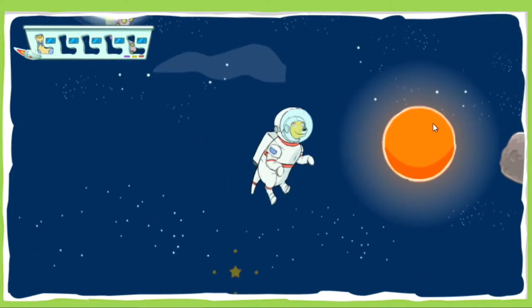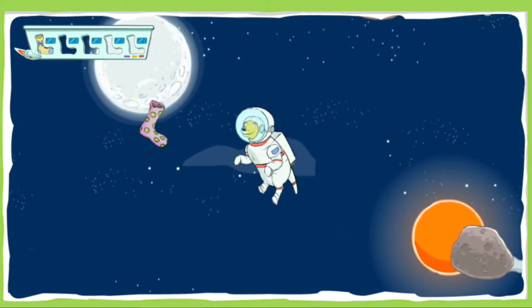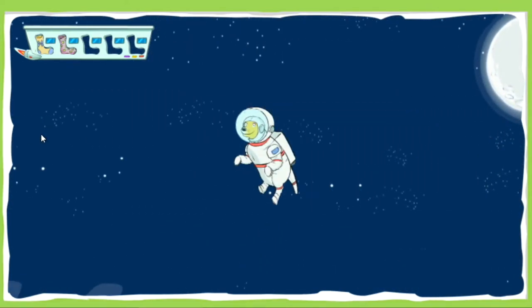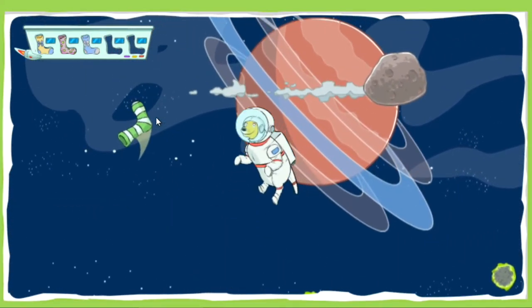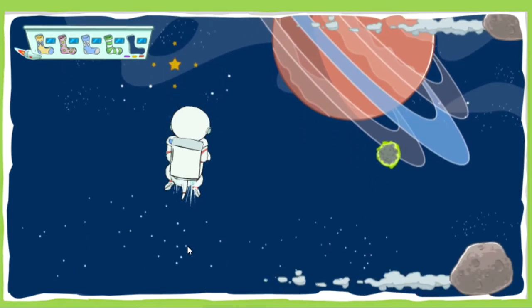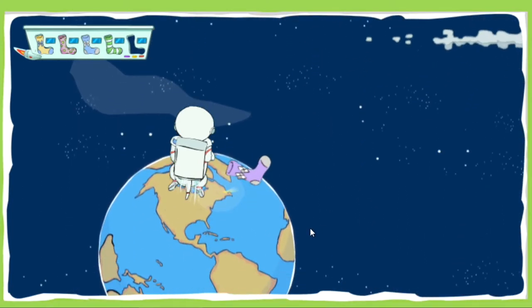Colorful! Incredible! Sweet! One more sock! Great job!